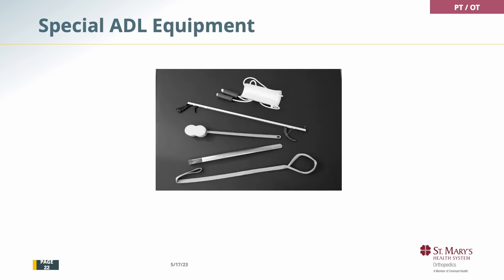These are the special equipment that occupational therapy would use with you. This is simply a loop that you can hook around your foot to help bend your knee. This is a shoehorn, which is very helpful. This is a sponge on a stick to help wash your back. This is a grabber to make things easier to pick up. This is called the sock aid — you put your sock on it and use the straps to pull it up over your ankle. Occupational therapy will go over all of these with you.